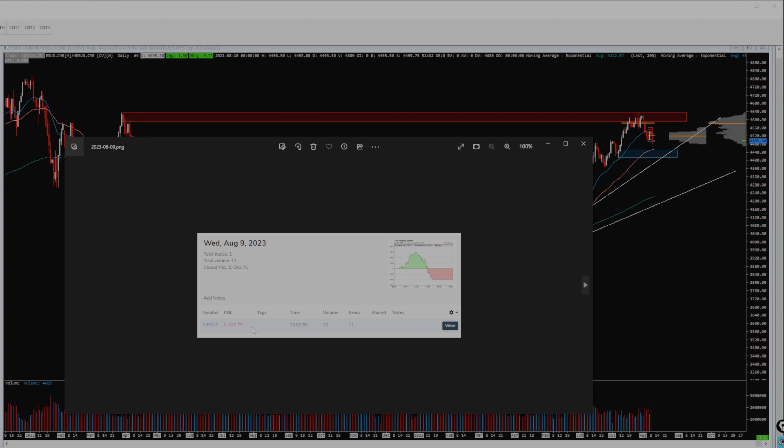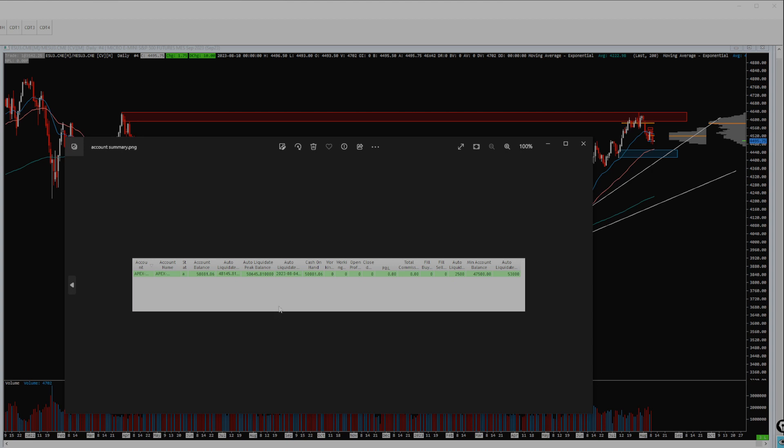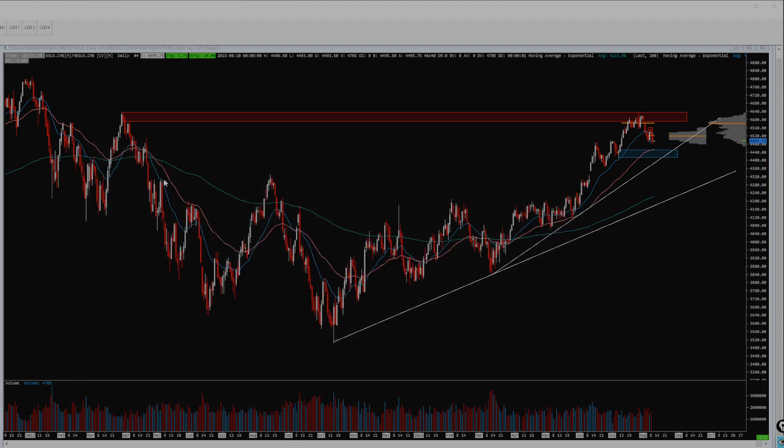So that is today. Ended up with negative $193.75 off one trade. We'll get into how and why that happened in a little bit. The account is currently sitting at $50,081.06. So still green on the account, but another step backwards today, unfortunately.